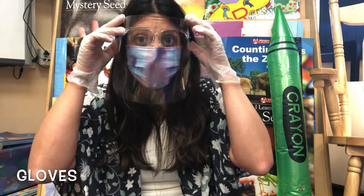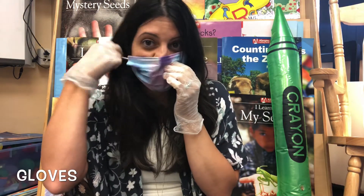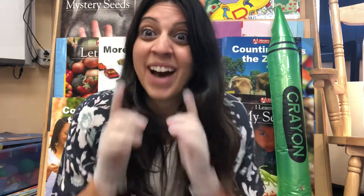Just remember that underneath all of this I still have a great big smiling face. Another way that we can help protect ourselves and others from the coronavirus is by doing something called social distancing.